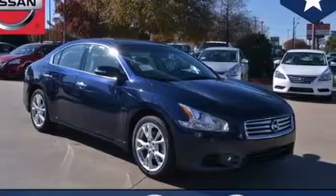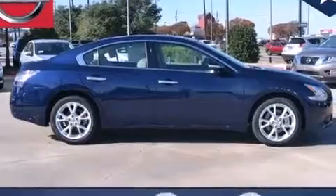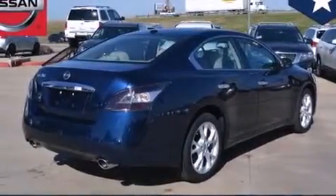Front multi-stage airbags, rear seat child-proof door locks, steering wheel mounting controls, an auto-dimming rear view mirror, front and rear reading lights, and a multi-link rear suspension.